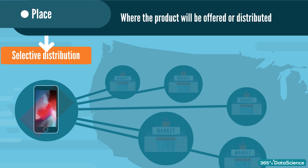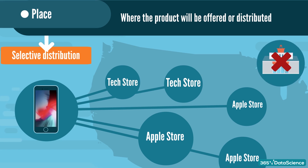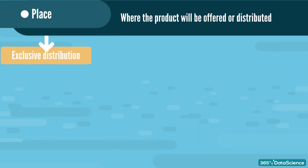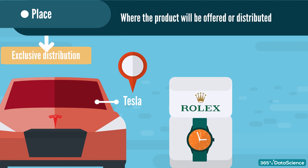A good example of selective distribution is an iPhone — you can find it in the Apple store, tech stores, or other similar locations, but never in the grocery store. And finally, if only one selected brand is sold in the store, we have exclusive distribution. Brands use it for luxury items and products to achieve a higher status image. For example, you can buy a new Tesla Model 3 only at Tesla, and if you truly want to convey a superstar status, you can purchase a new Rolex only at a Rolex store. All decisions about the exact locations where the product will be offered are the main part of the place marketing tools.